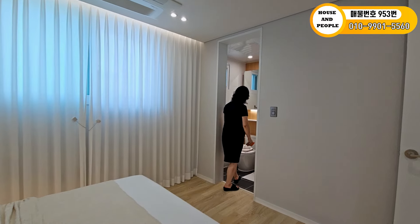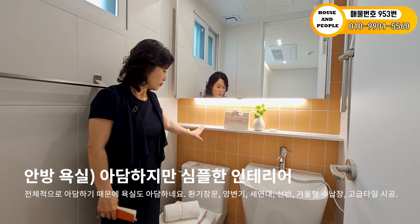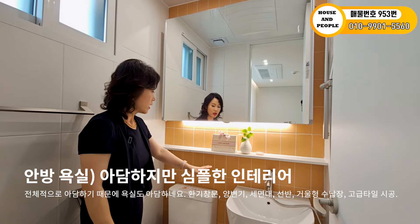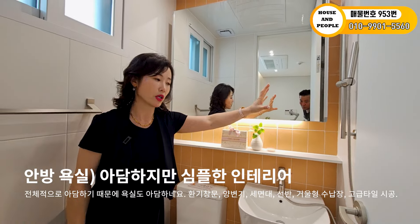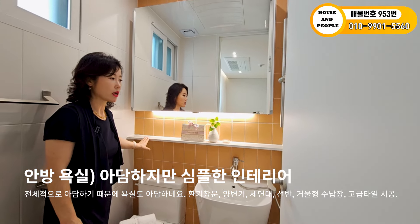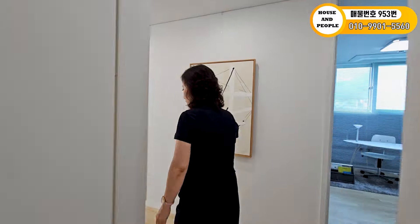안방 욕실인데요. 전체 사이즈가 아담하기 때문에 안방 욕실이 크지는 않습니다. 환기 창문과 팬이 있고, 거울형 수납장, 세면대 선반, 수납 공간이 있습니다. 샤워 시설은 옆에 붙어 있고 문 닫고 충분히 샤워 됩니다. 마감과 색감이 모던하면서 심플해서 마음에 드네요.